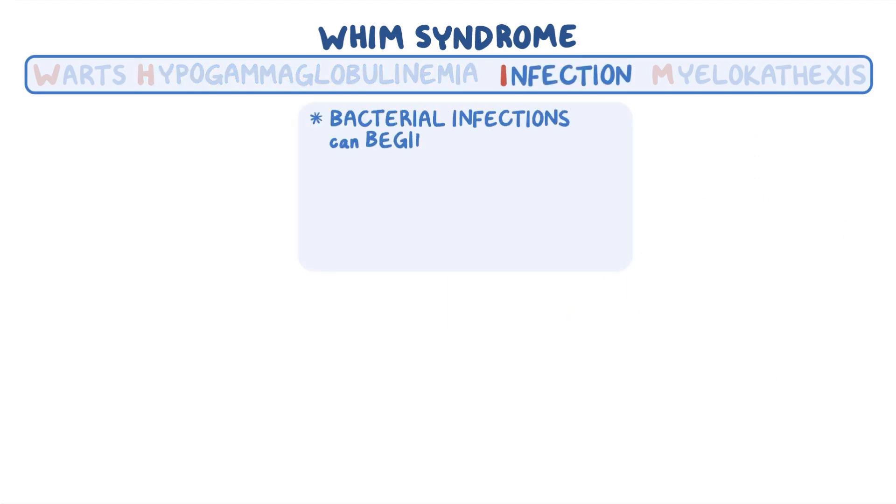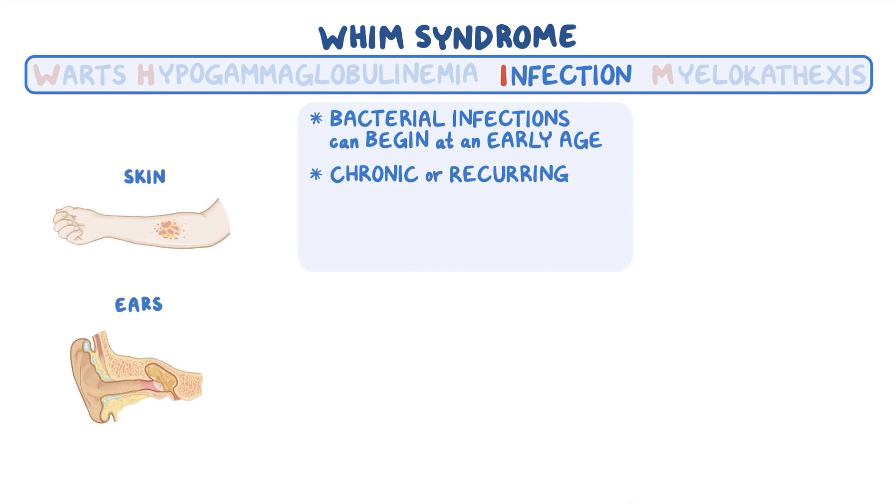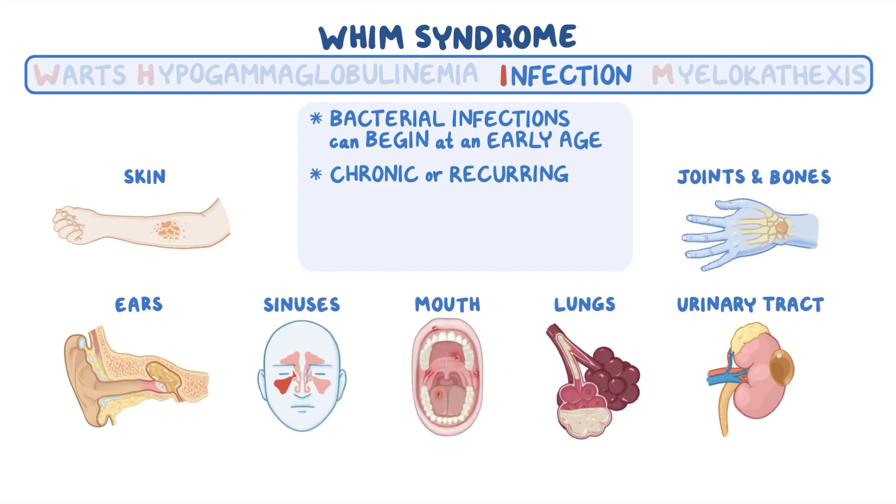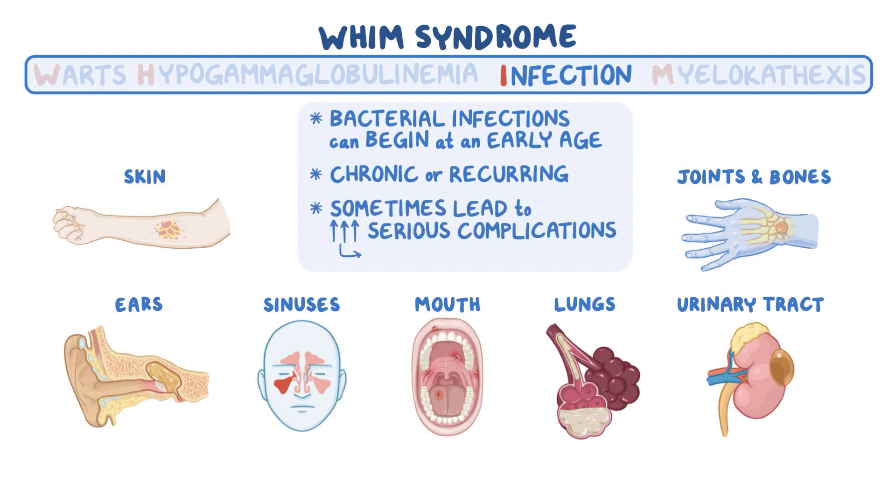Bacterial infections can begin at an early age and may be chronic or recurring. These infections can happen anywhere in the body, but commonly involve the skin, ears, sinuses, mouth, lungs, joints and bones, and urinary tract. Sometimes these lead to more serious complications, like impaired function and, in severe cases, death.